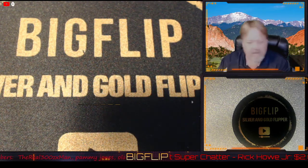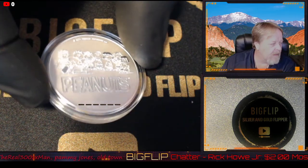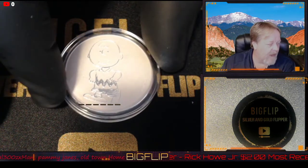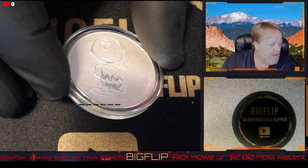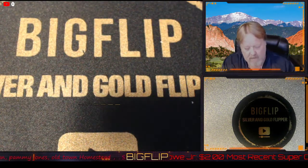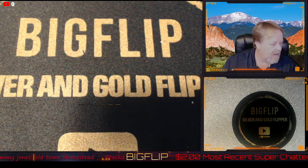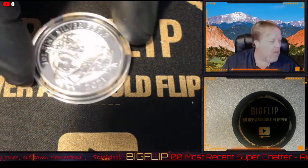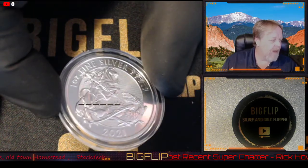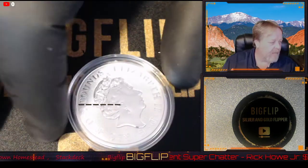I ended up getting a Peanuts — pretty neat. I've seen these out there before but I've never had one on my channel. And what is this one? This one is the Valiant, I think — don't quote me on that. It's got the Dragon and the Slayer. It's really neat, government-backed.